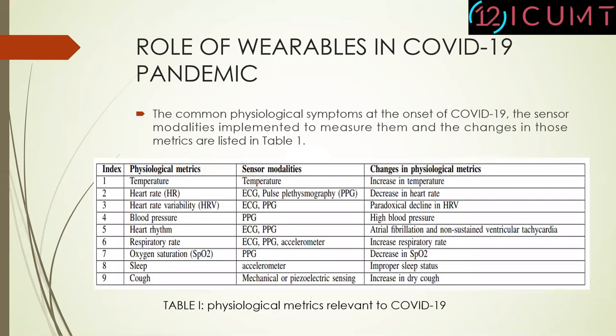The common physiological symptoms include temperature, heart rate, heart rate variability, blood pressure, heart rhythm, respiratory rate, oxygen saturation, and sleep. For them, different sensor modalities are used, which are temperature sensor, ECG, PPG sensor, accelerometer, and mechanical or piezoelectric sensing. These are very helpful in tracking the physiological metrics.